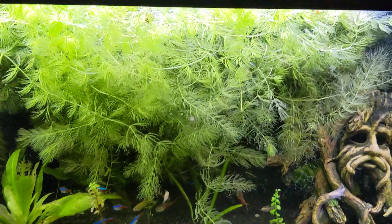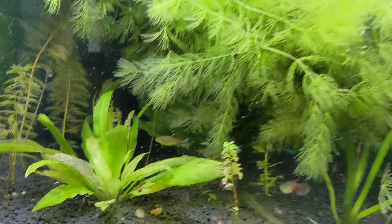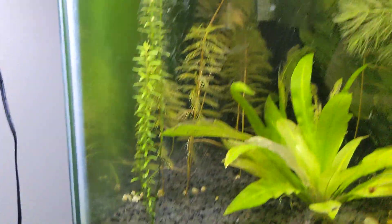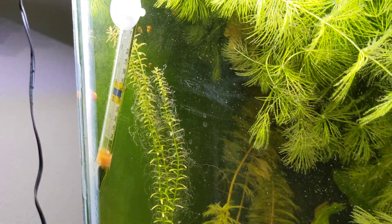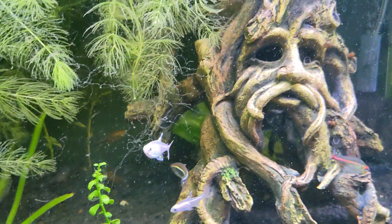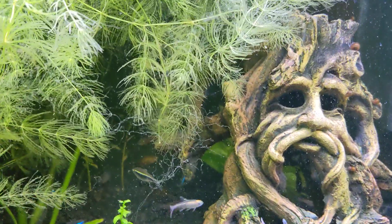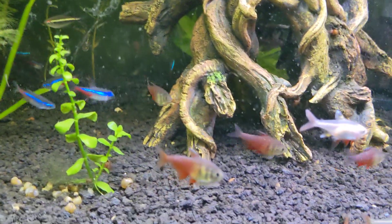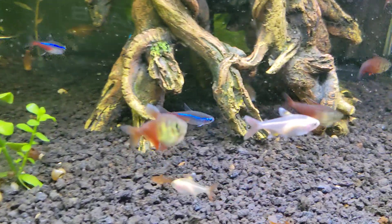These guys are just going crazy, but the snails love it. And this stuff grows probably an inch a day, easily. Even these plants that I've got in the front here have just really shot up. It's really interesting to go back over some of the older videos and see the differences in the tank and the differences in the fish. It's awesome.